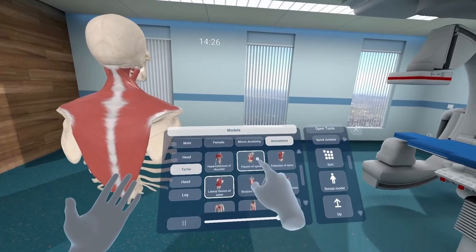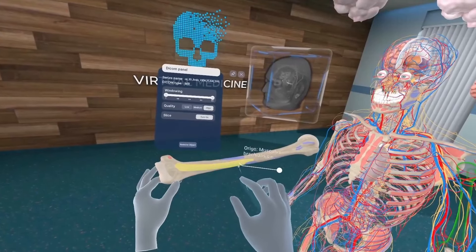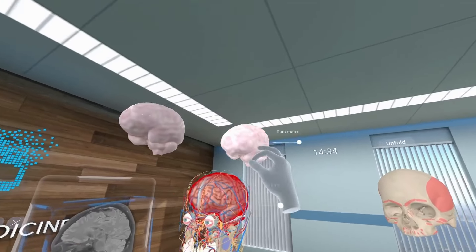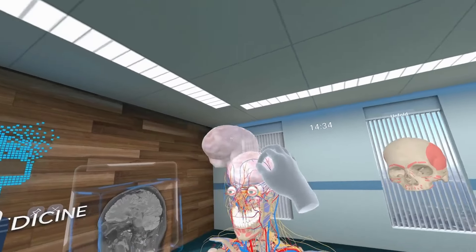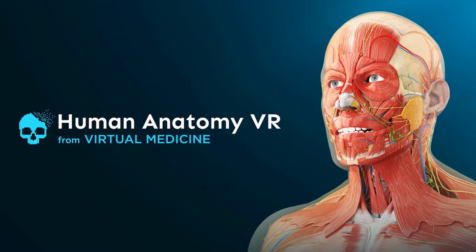We're the first in the world to deliver a complete anatomical atlas combined with a 3D VR DICOM viewer in one software solution. Whether you are a professional, a student, or simply interested in anatomy, our products are ready for you now.